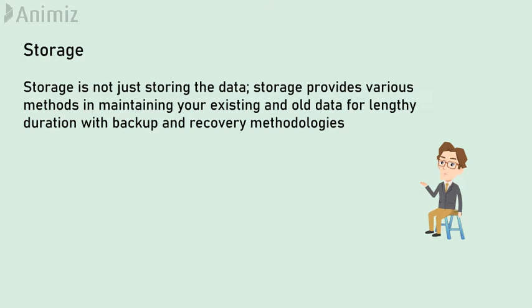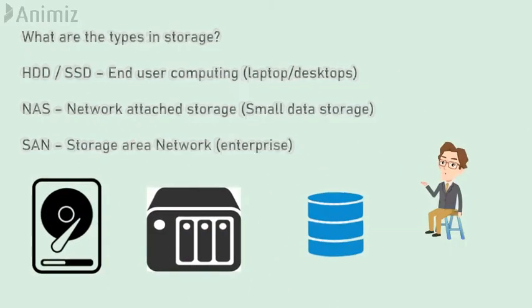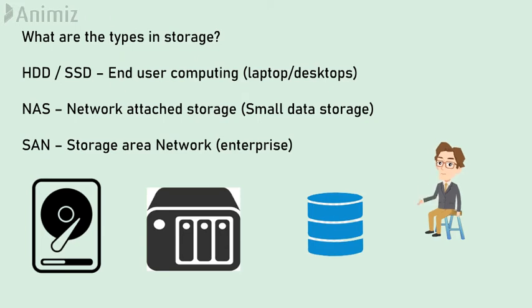Storage is not just storing the data. Storage provides various methods in maintaining your existing and old data for a lengthy duration of time. The types of storage include SDD or SSD for end user computing, network attached storage for small data storage, and storage area network for enterprise data.